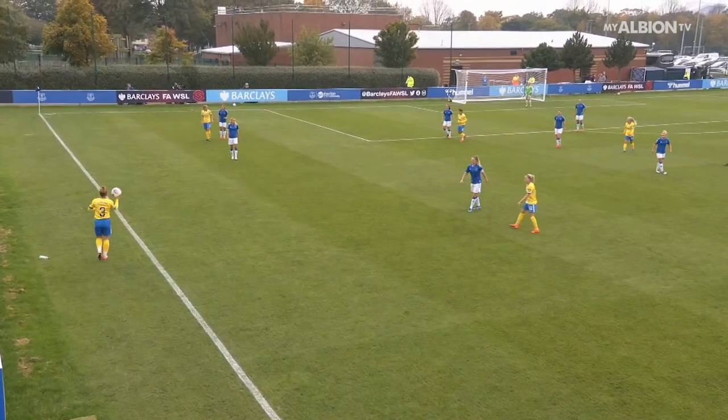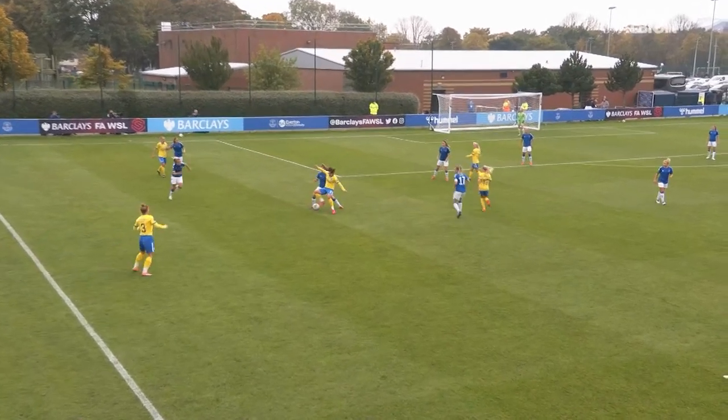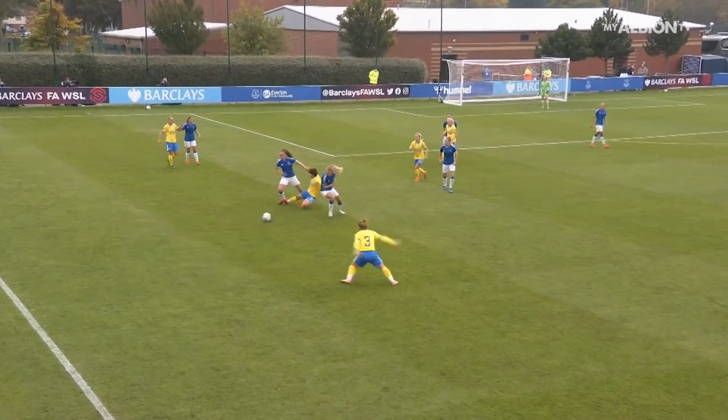We're underway then here, Everton against Brighton. Everton looking to maintain their 100% start in the WSL.